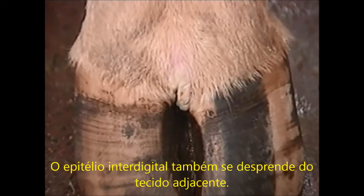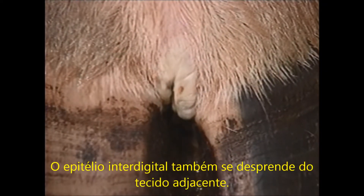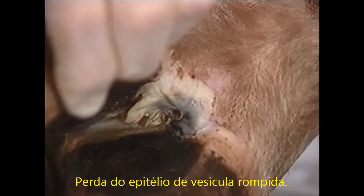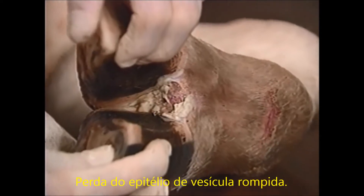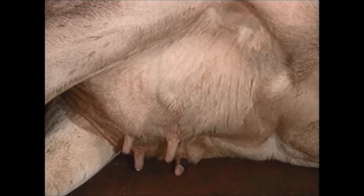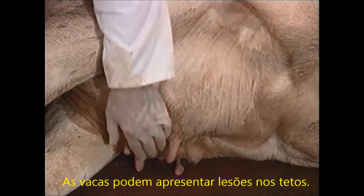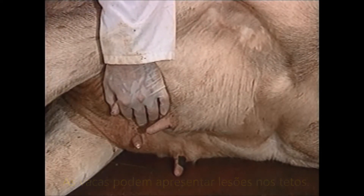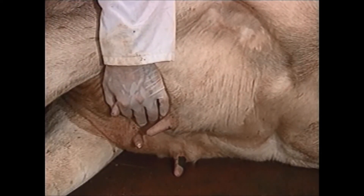The white area in the interdigital space is epithelium from a broken vesicle. Note the loose fragments of epithelium. This ruptured vesicle is in the interdigital space of another foot. The animal's teats are also affected. This cow is lactating. This vesicle surrounds the sphincter of the teat. Histologically, this is usually accompanied by a lesion in the epithelium of the teat canal, which allows bacteria to enter and cause a secondary bacterial mastitis.